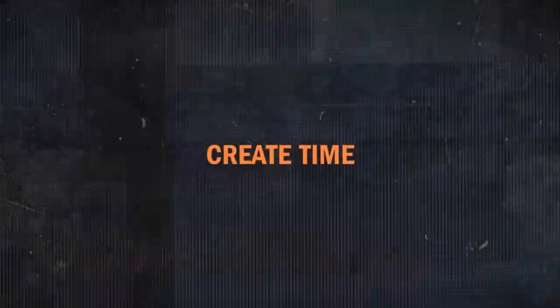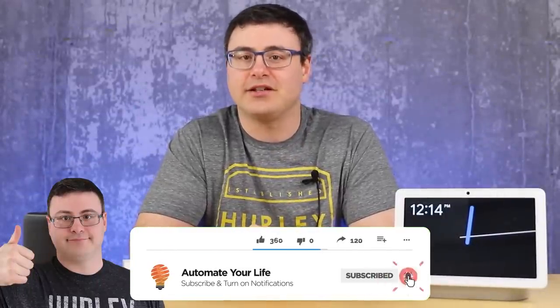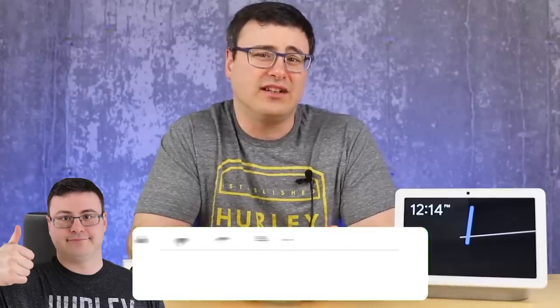Today it is likely you have been asked to self-isolate, and I want to help you with a number of ways that your smart home gear can help you with the new realities of your life. Hello automators, thanks for tuning in — I'm Brian from Automate Your Life, and today I'm going to take the frustration out of self-isolation by using the smart home gear you already have.